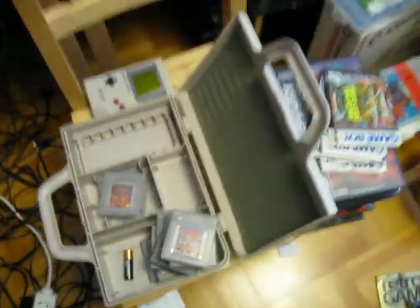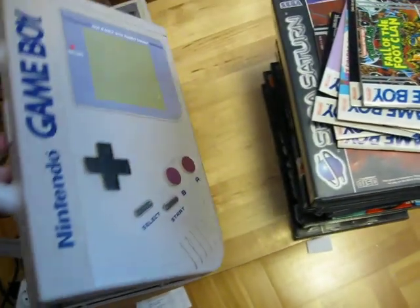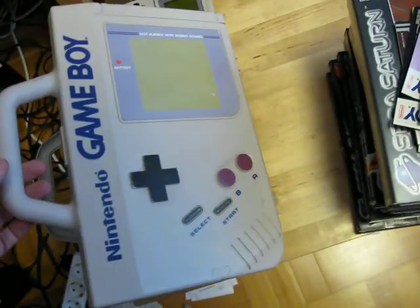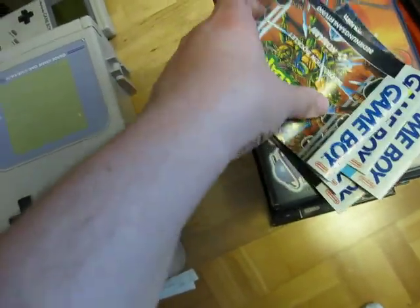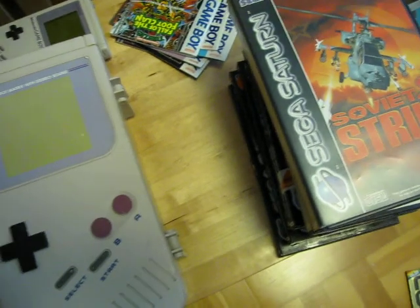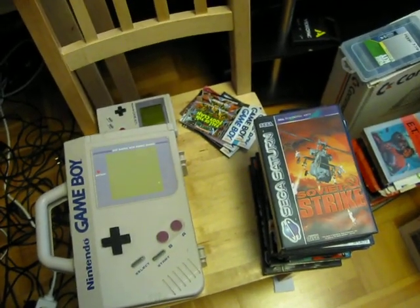So yeah, that's everything. It all came in this case, and it's also very dirty so I need to clean all of this up. Plus those Saturn games as well. That's all I have to share this time, so bye for now and I'll see you soon.